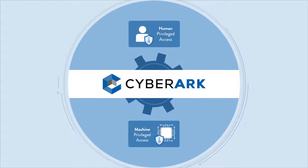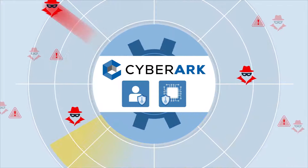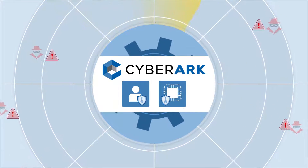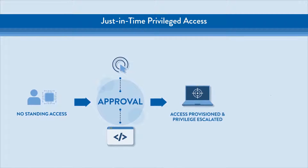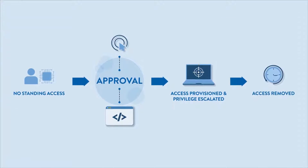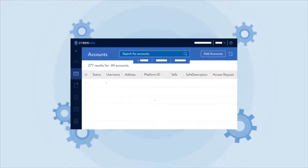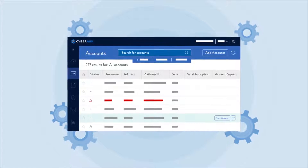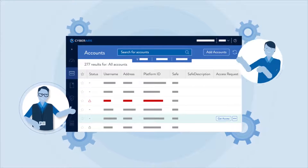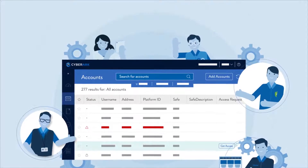CyberArk efficiently secures and manages privileged credentials, detects threats, and brokers secure access for human and machine identities wherever they exist. Our innovative solutions help organizations build just-in-time privileged access programs and zero-trust security architectures. Powerful automation capabilities and user-friendly features streamline privileged access tasks for IT, security, audit, and DevOps teams without sacrificing preferred workflows.